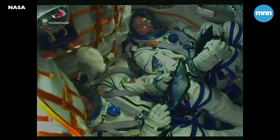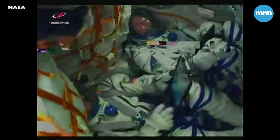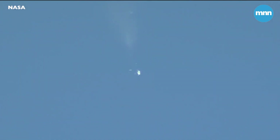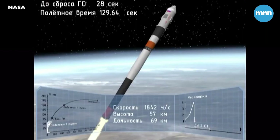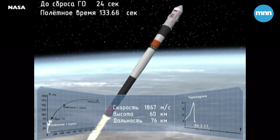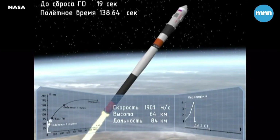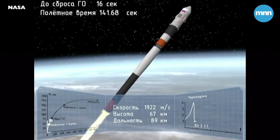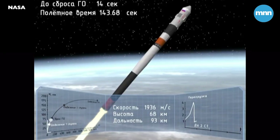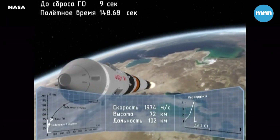Everything looking good, proceeding nominally. And we have the escape tower for the Soyuz now jettisoned. Everything continuing nominally. Four strap-on boosters have been jettisoned and they've completed their job, dropped away at an altitude of 28 statute miles. Soyuz traveling about 3,350 miles an hour.